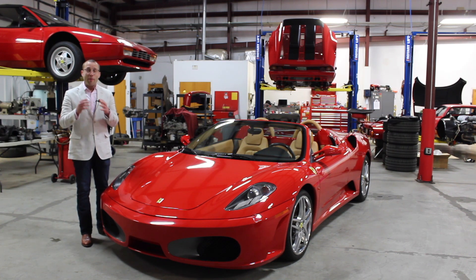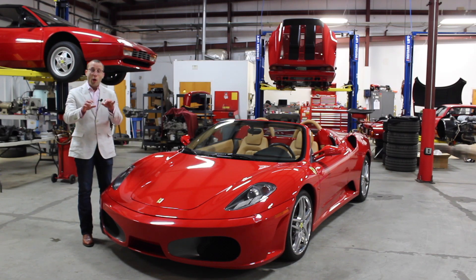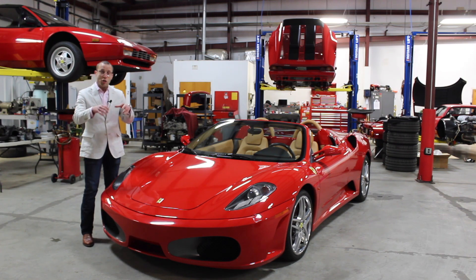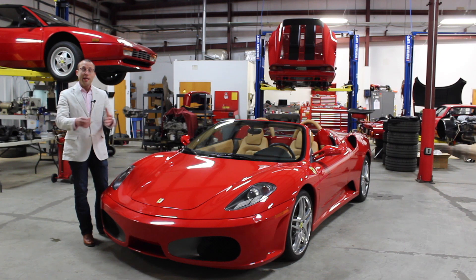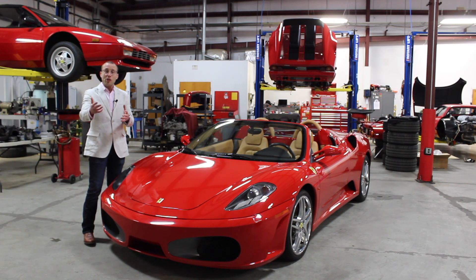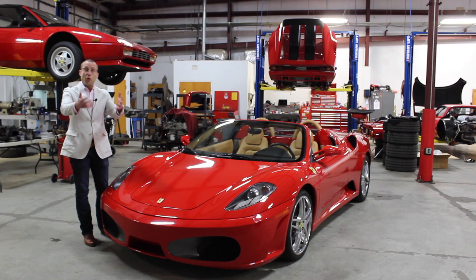Cost of ownership in our mind is comprised of three things. One, the price you pay for the car. Two, what you're physically going to pay to maintain and own the car over the period of time that you own it. And then three, what's your exit strategy? What do you project the car's going to be worth when you go to sell it?